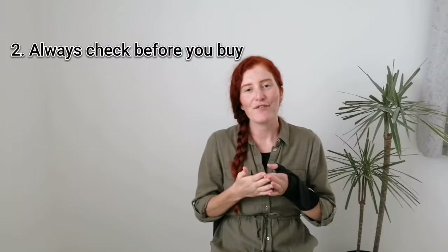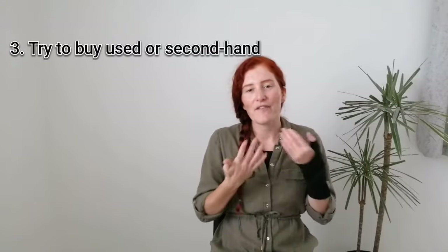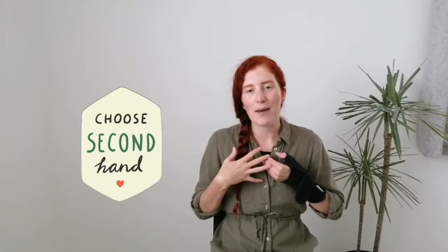Number two is to always check to see if you own something already before purchasing anything new. This is a great way to just minimize your consumption in general and in turn reduce waste. Three is to try to buy used or secondhand wherever possible — things such as eBay, Facebook Marketplace, Vinted, charity shops if you're in the UK like myself, or thrift stores in the US.